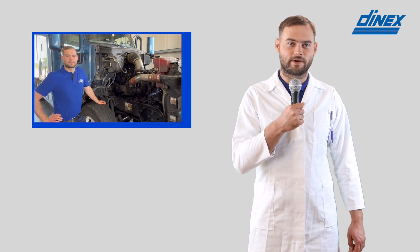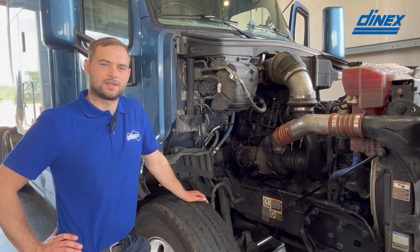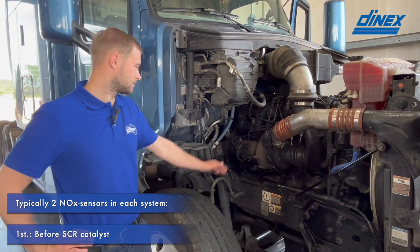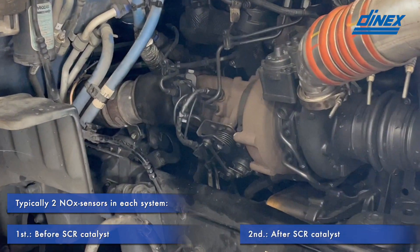And so can you tell us exactly where NOx sensors go? Here we have a truck that is currently running on the latest emission standards. Normally within these we will have two NOx sensors — one situated before the SCR catalyst, which is found right over here, and the other situated after the SCR catalyst, which we cannot unfortunately see right now.